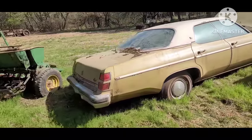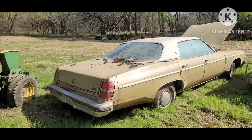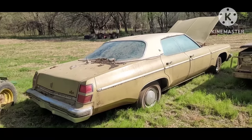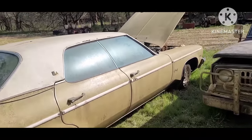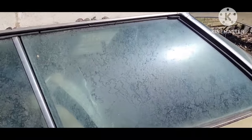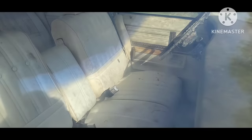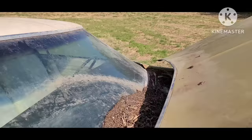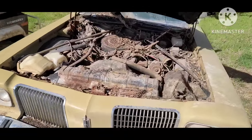74 Olds Delta 88 Royale — this one came out of one of the garages up by the house. They're pretty packed full of stuff. Locked up so you're really not even going to try and see inside, but white interior. Really pretty clean car — have to evict the rats.